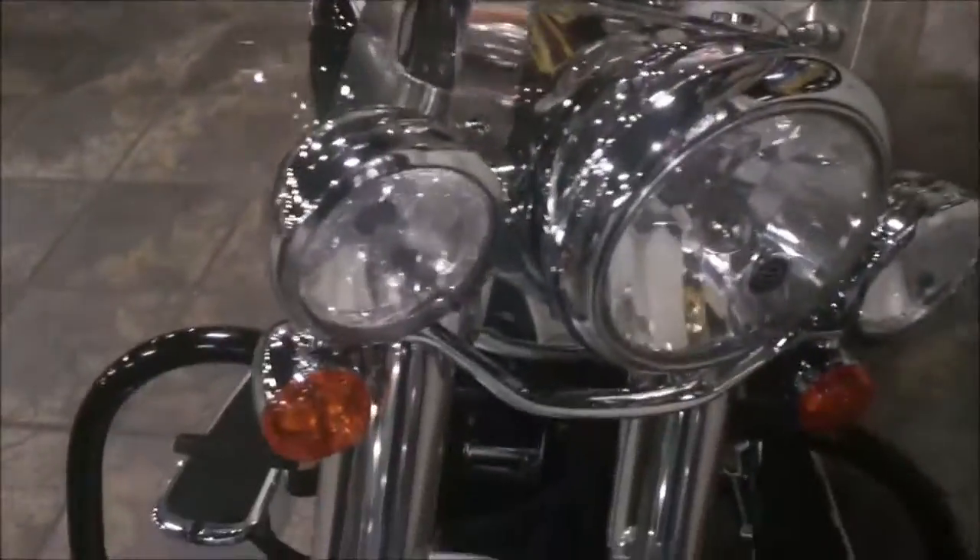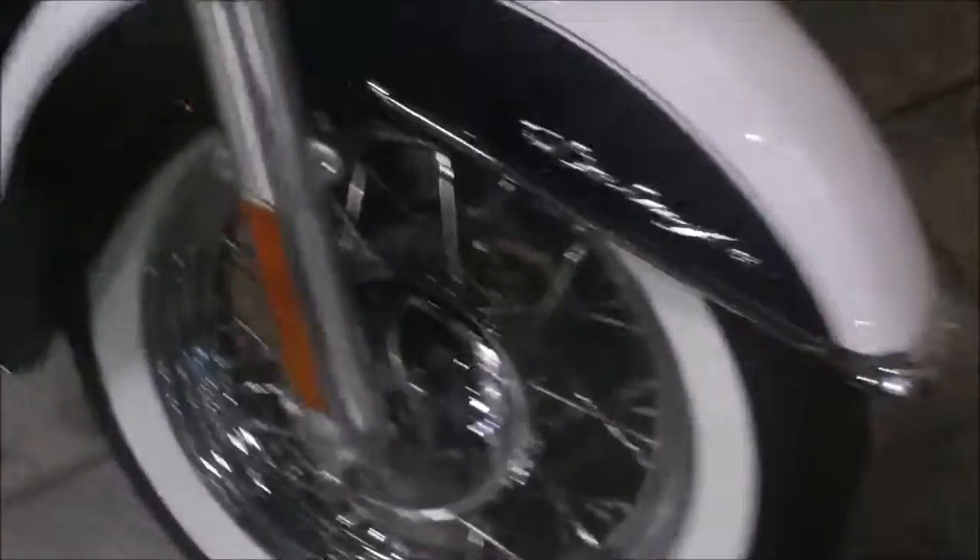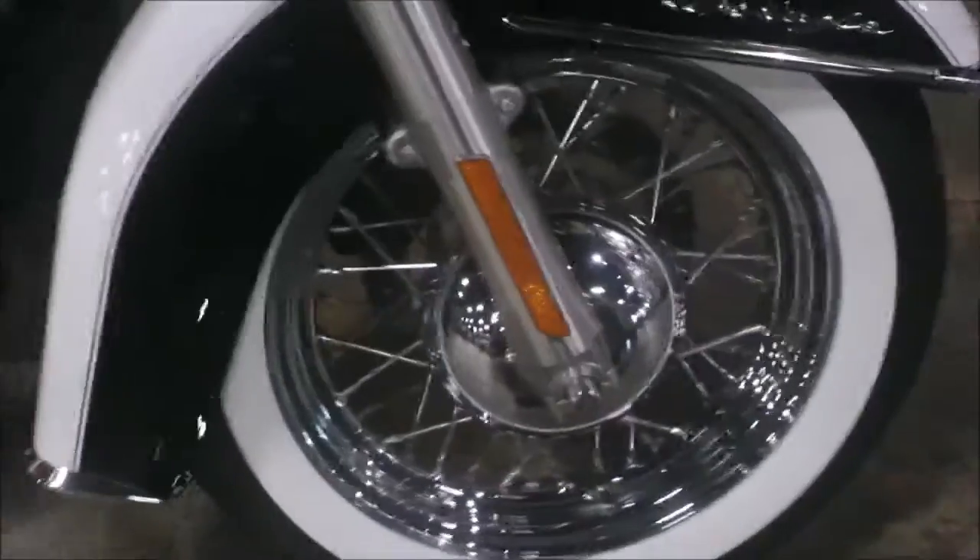Detachable windshield. The passing lamps came standard on this bike. Good shot at that front fender, and the wide white walls and spoked rims.